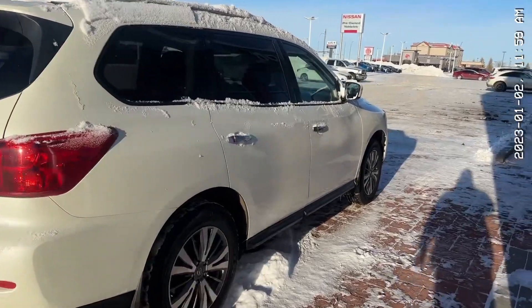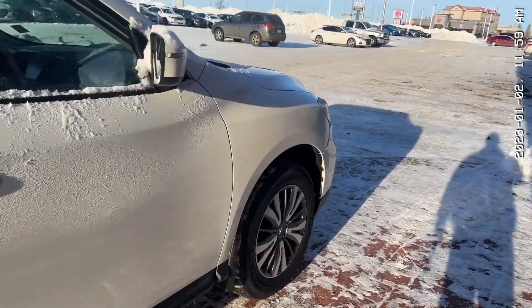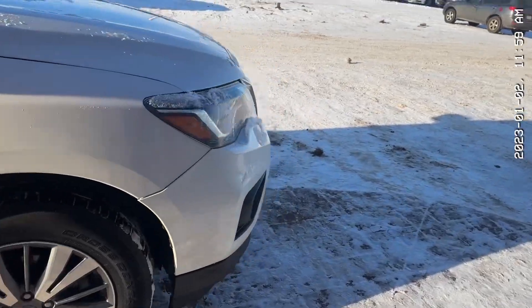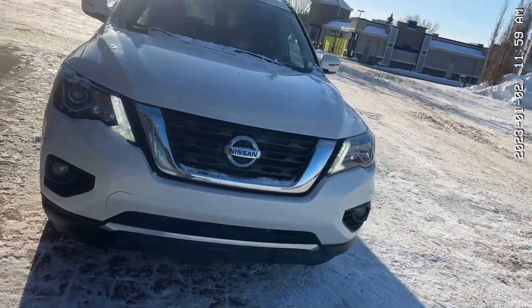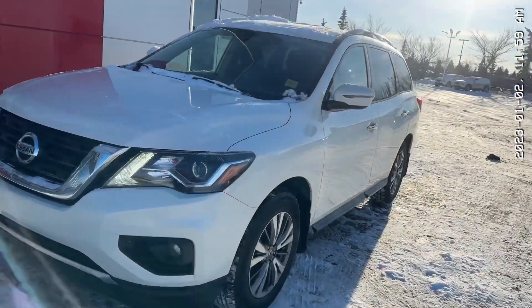Steven, thank you so much for watching my video on this 2020 Nissan Pathfinder SV. I hope you enjoyed it. If you have any further questions, please be sure to give me a call back at 780-449-5775 and we can take it from there. Hope to hear back soon. Bye for now.